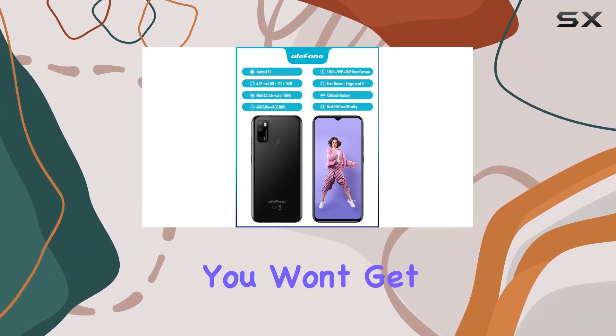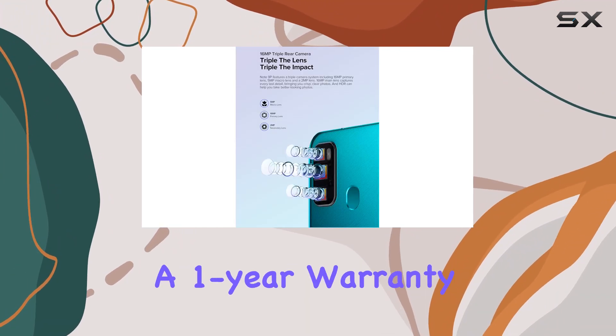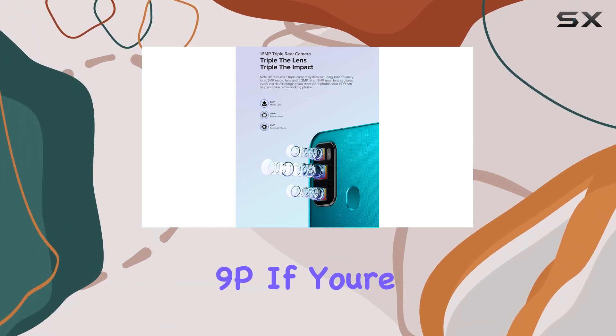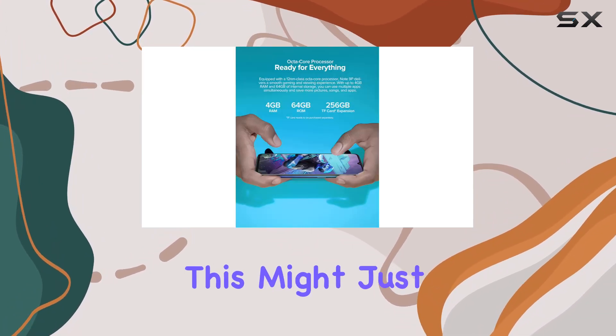For those who appreciate extra assurance, Your Phone provides a one-year warranty for the Note 9P. If you're on the hunt for a budget-friendly smartphone with solid features, this might just be the one for you.